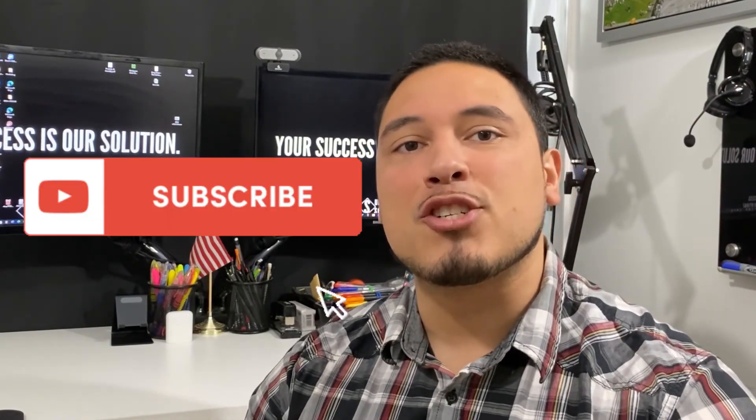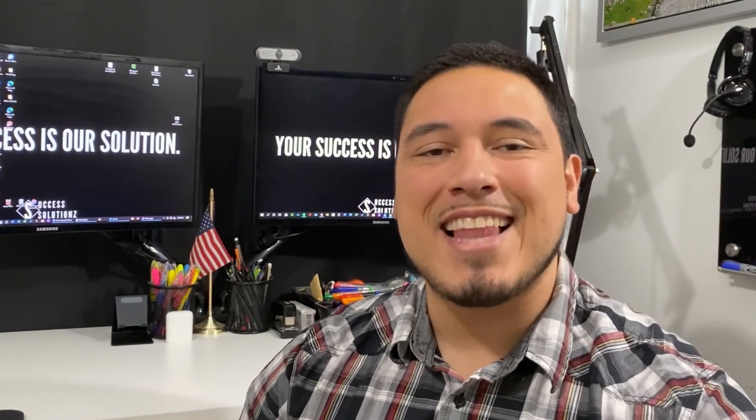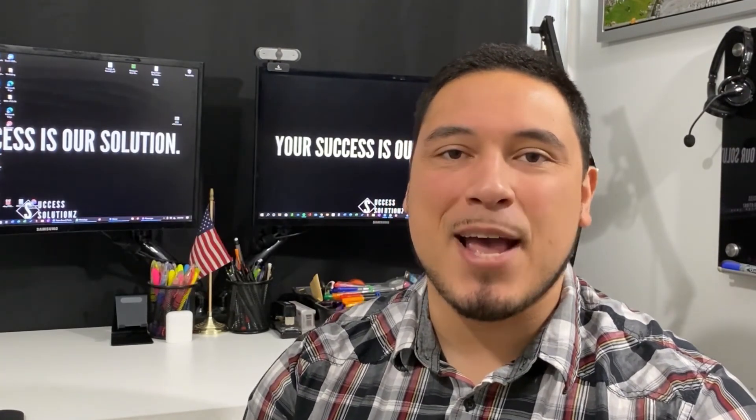If you haven't already, please make sure to subscribe to the channel and like this video. Thanks for watching and I'll see you next time.